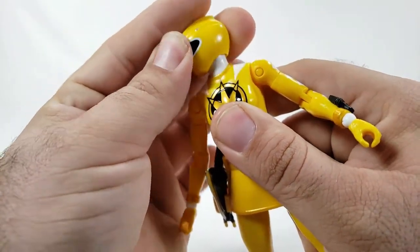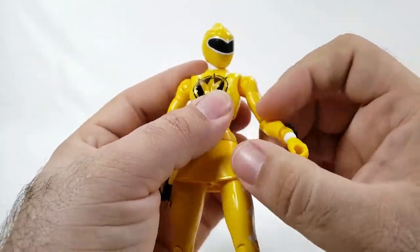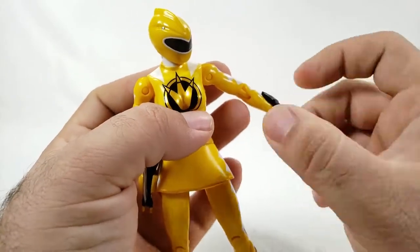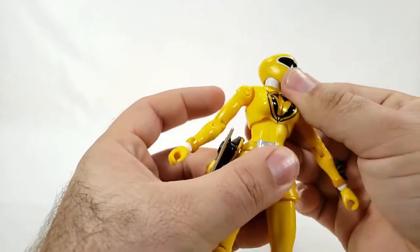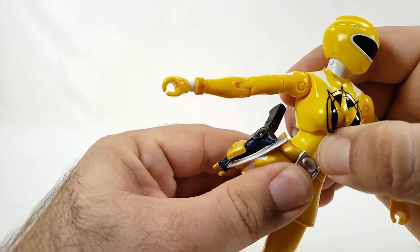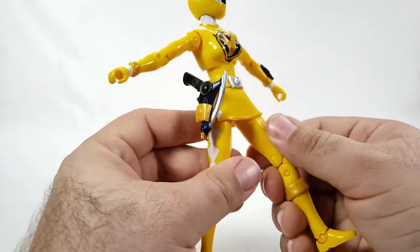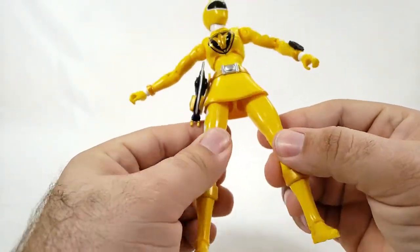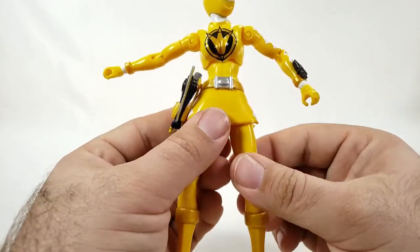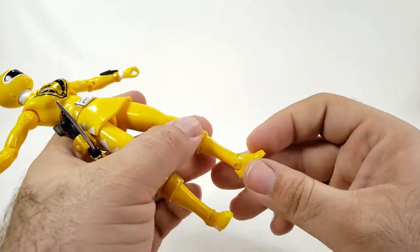You do get a swivel and disc-mounted head which looks pretty good. The shoulder is super loose but can rotate; there's a bicep cut, a single-jointed elbow, and the same kind of wrist we're used to. There's a ball joint-mounted torso so she can really move around. No waist rotation — it looks like it's there but it doesn't work.